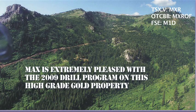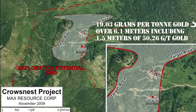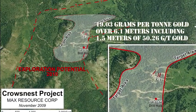The Crow's Nest Gold Project consists of 15 claims totaling 3,142 hectares in southeast B.C. Extensive drilling is planned for 2010 for this exceptionally high-grade gold property.